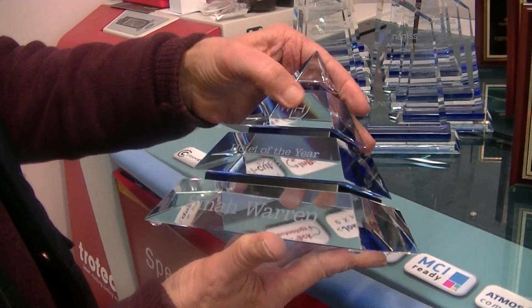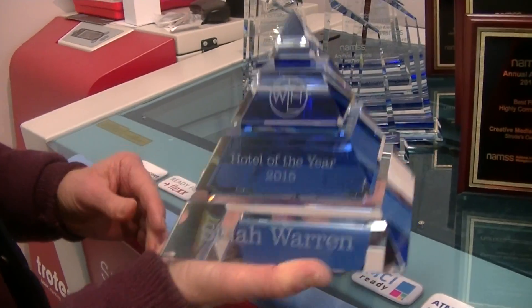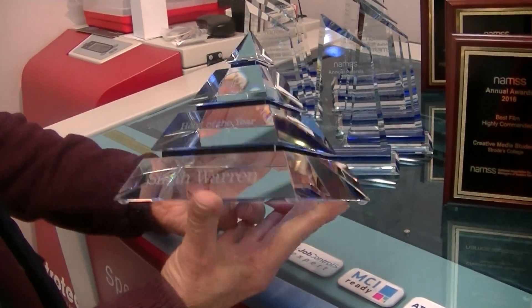Hello, it's Steve again at Robert Chapman Presentations. What about this for a beautiful little reward? Really heavy, beautiful pyramid. I love the colour, the blue that reflects through it. Fantastic. It's optical crystal.